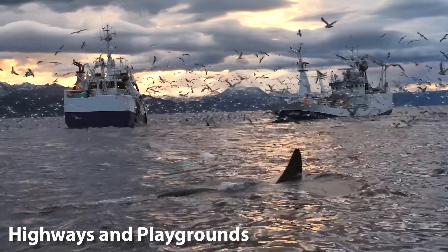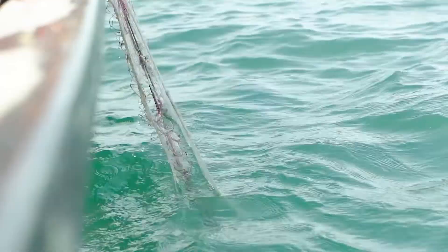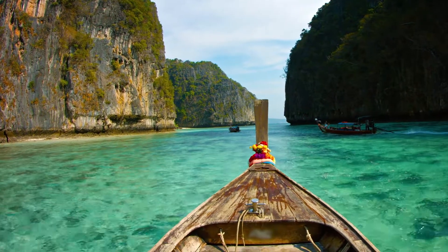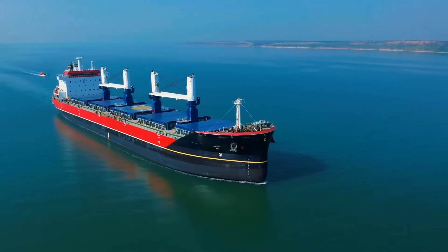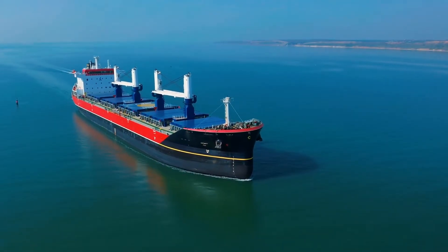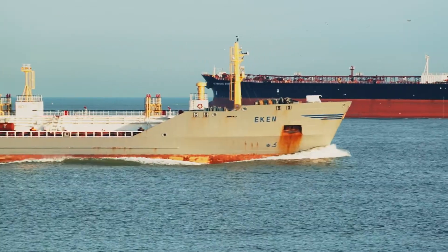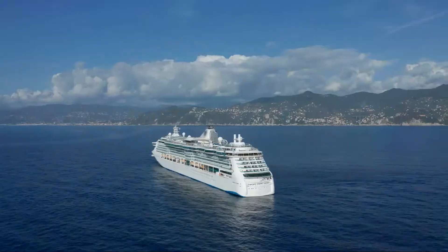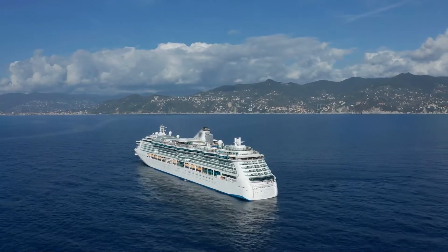Highways and Playgrounds. Beyond sustenance and potential medical benefits, oceans serve as crucial global highways for transportation. Vast ships traverse these waters daily, carrying goods, fuel, and commodities, connecting continents and cultures. Ports bustling with activity stand as testament to the fact that oceans have always been vital routes for trade, exploration, and cultural exchange.